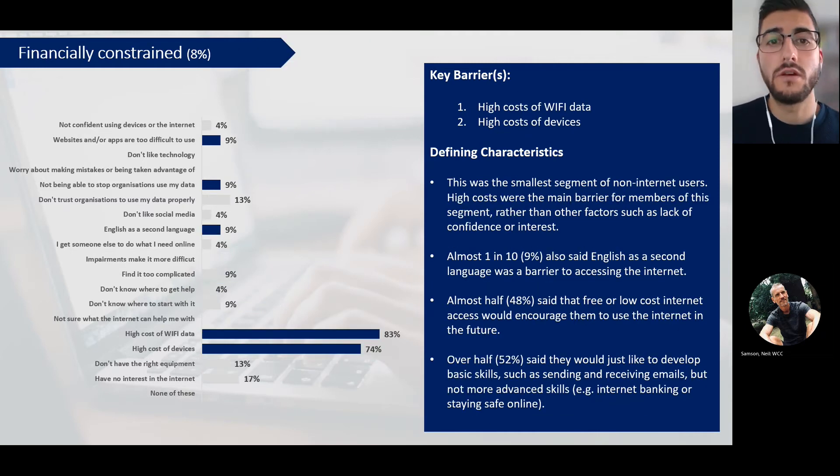Finally, we have what we term the 'financially constrained' segment. This was the smallest segment - less than one in 10 people fell into it. The main barriers for these people were high costs of data and high costs of devices. Almost one in 10 said that English as a second language was a barrier to accessing the internet. Almost half said that free or low cost internet access or a low cost device would encourage them to use the internet in the future. Just over half said they'd like to develop very basic skills - things like sending and receiving emails but nothing more advanced than that.